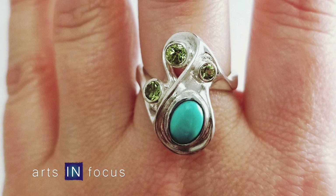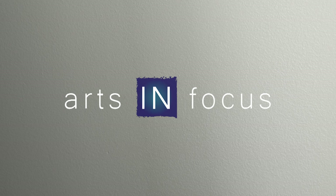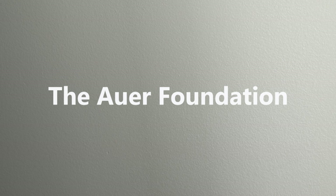Well, the next time I need a gorgeous gift for a lady in my life, I will definitely be looking at some of your pieces. Thank you so much for taking the time and for all of your beautiful work. Well, thank you very much. Thank you for having me.